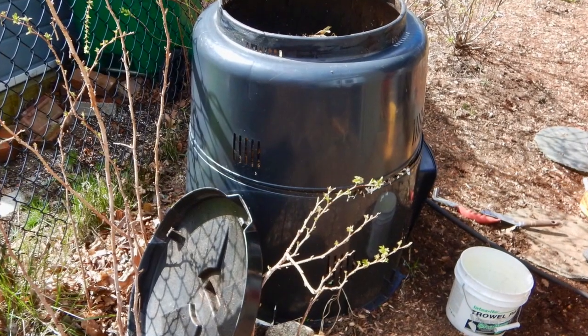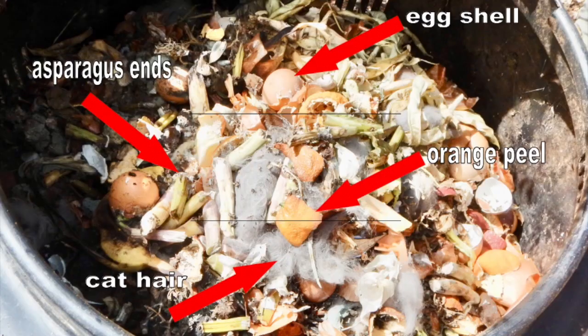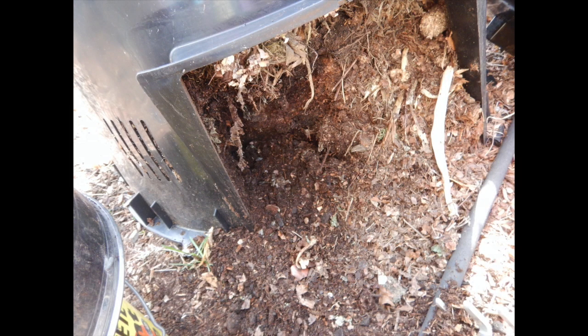When our kitchen pail gets full, we take it outside and dump it in the bin. Here's what the top of our compost bin looks like right now — I've labeled some of the things that I could actually identify.